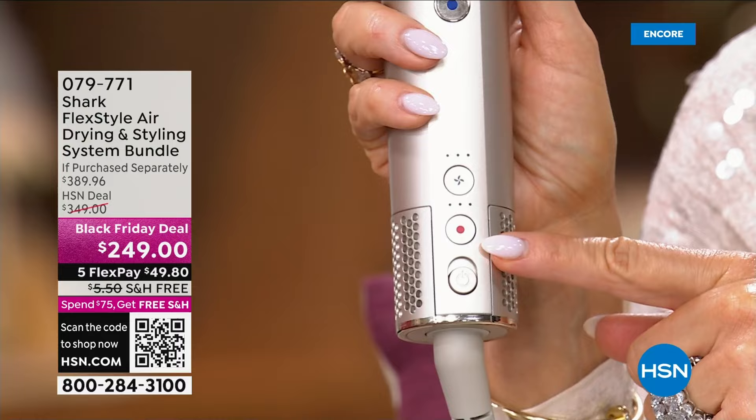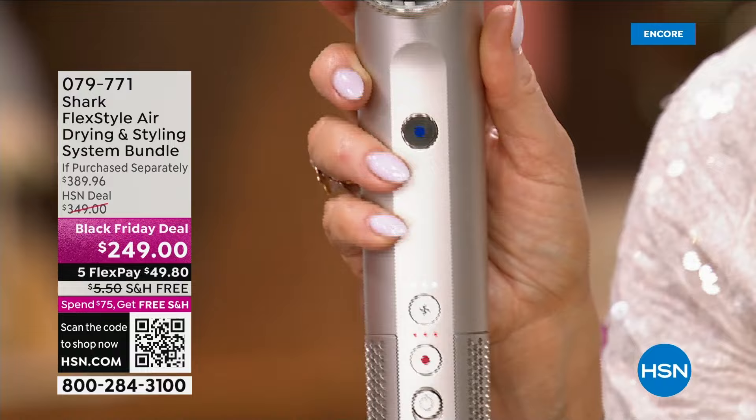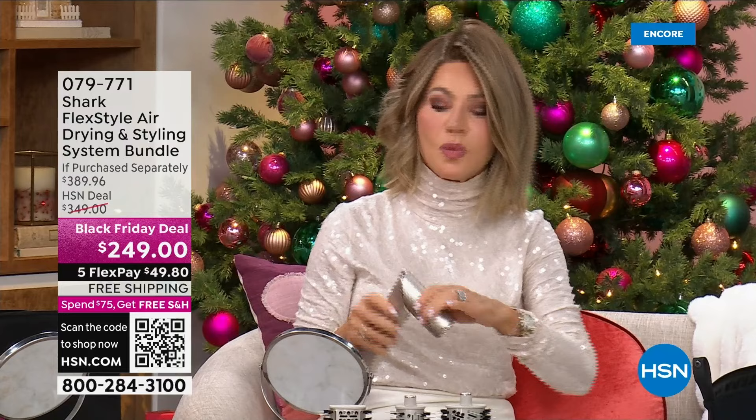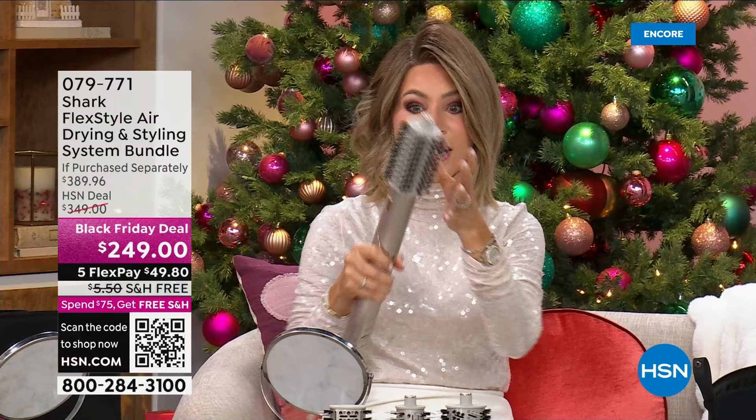It's simple and easy. Turn it on and there's massive power coming out — it's like a vortex motor inside, so you don't have to worry about it getting hot. You can just use it as a blow dryer, or while your hair is wet you can use this as an amazing round brush. See how that just clicked in — you can't do it wrong.